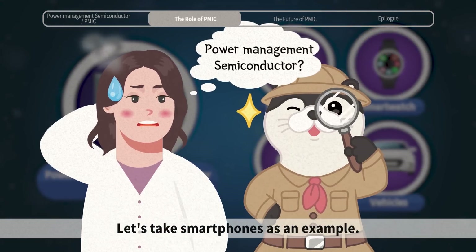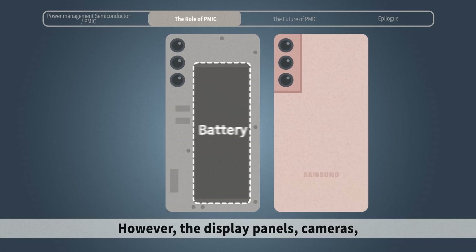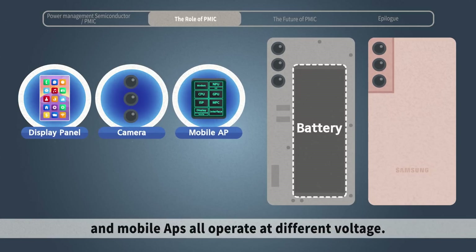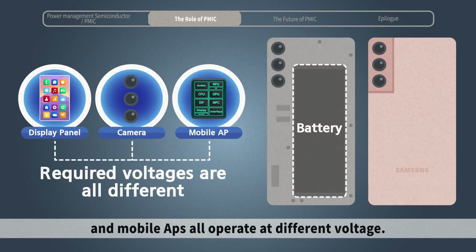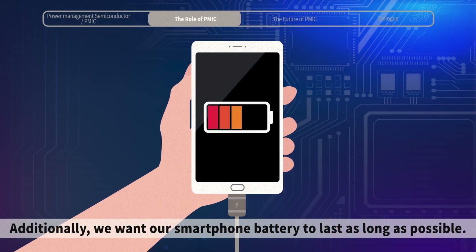Let's take smartphones as an example. There is only one battery in a smartphone. However, the display panels, cameras, and mobile APs all operate at different voltages. Additionally, we want our smartphone battery to last as long as possible.